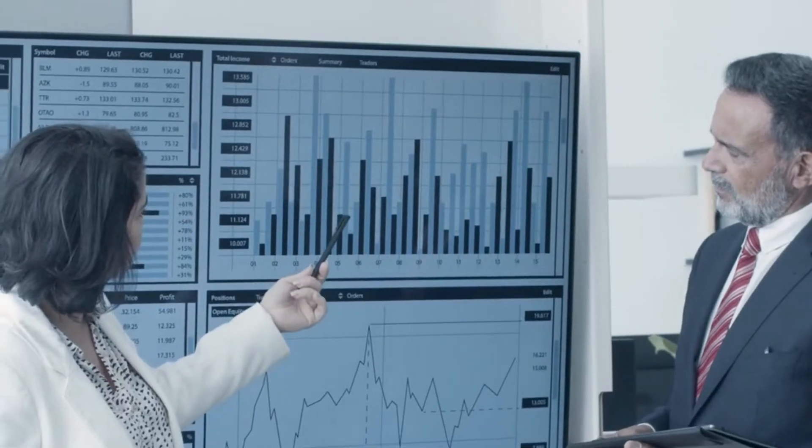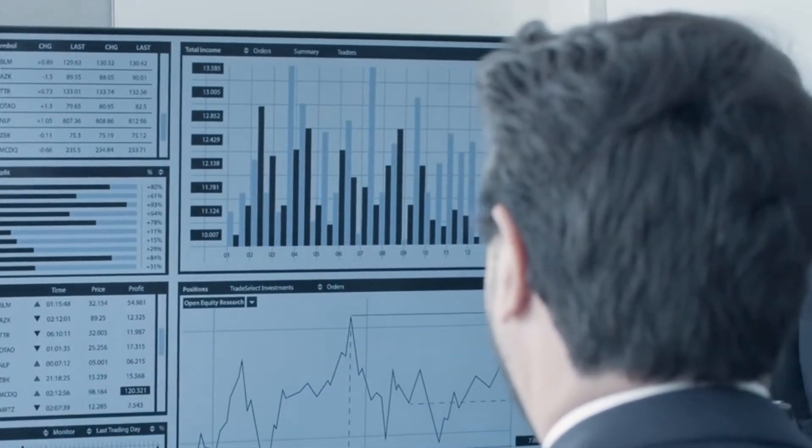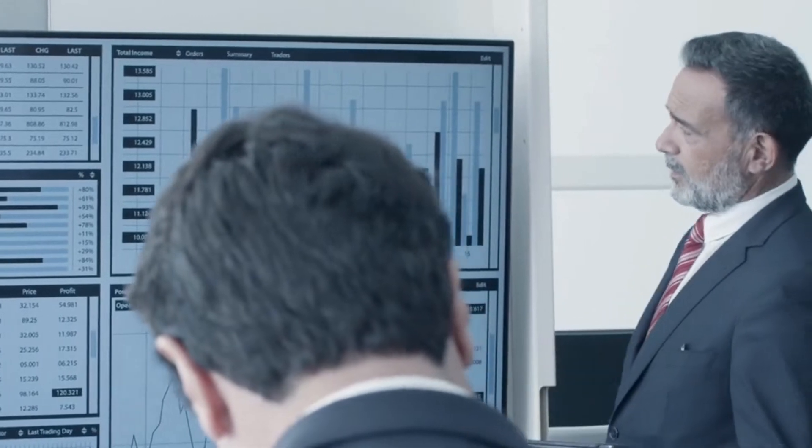In today's world, data is king. And when it comes to delivery tracking, data analytics can be a powerful tool for unlocking insights that can help you improve your operations.